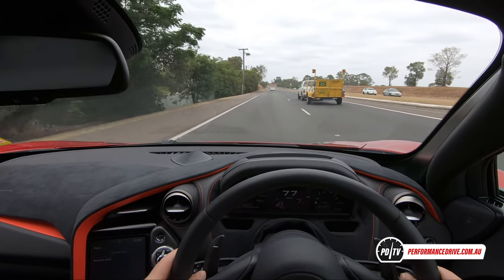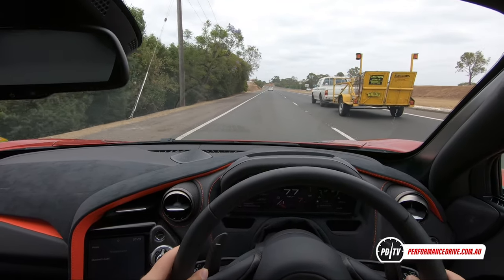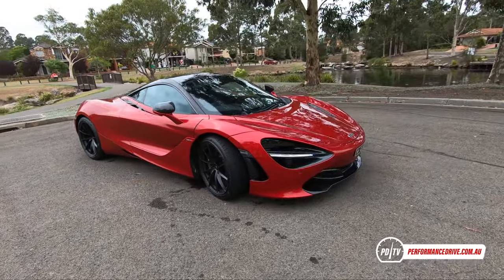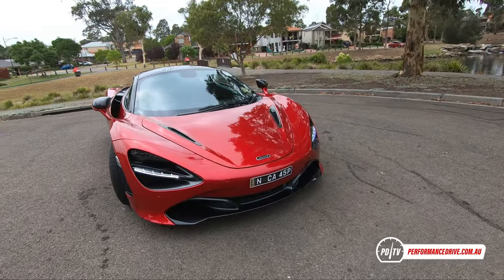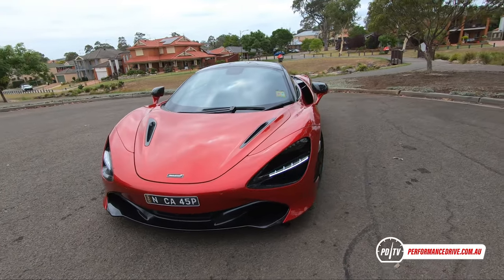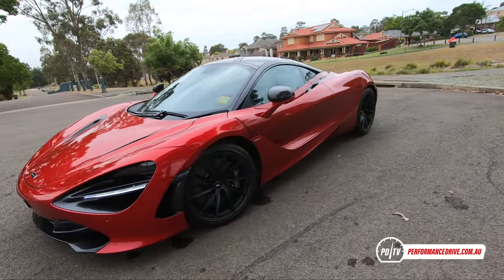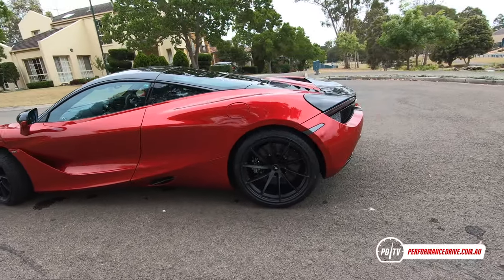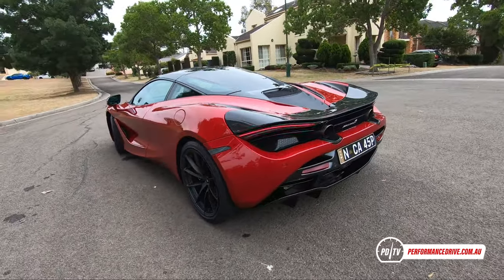Hi guys, I'm speaking to you now from inside the McLaren 720s. I wanted to start off this review showing you the sort of practicality and user-friendliness of this modern supercar. We'll have a look at the exterior in a minute.